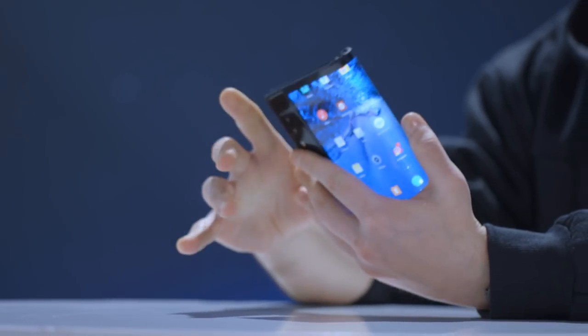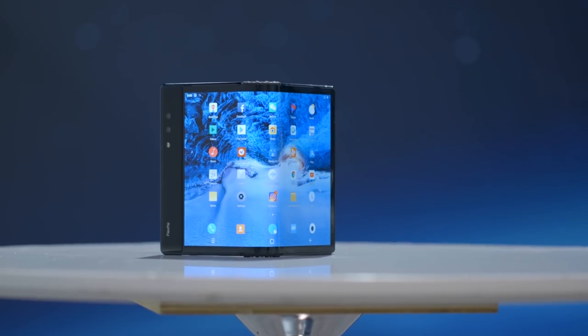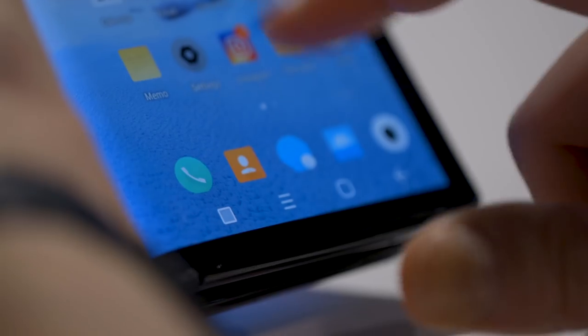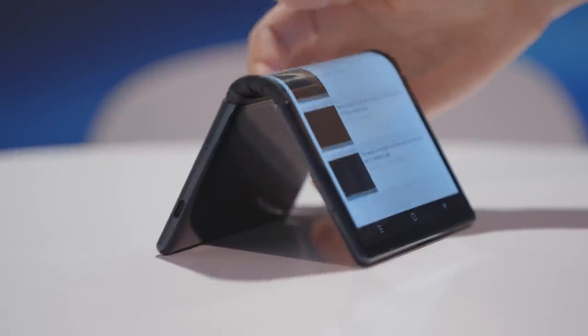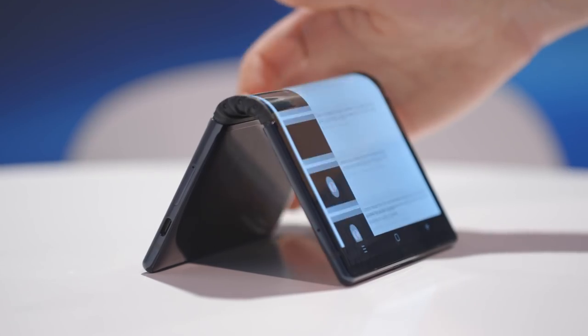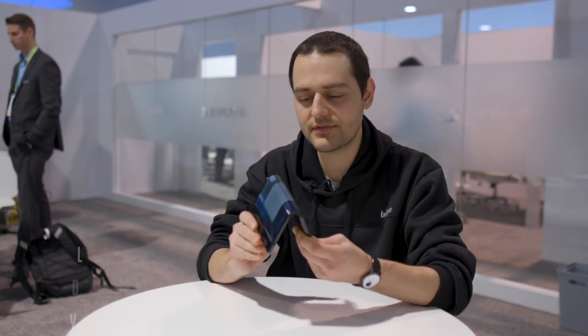So this is it, the Royal FlexPi foldable device. Some of you wanted this, now you've got it. This is the very first announced and distributed foldable phone. They call it a phone, but to me it's a foldable tablet because this is what you do with it.